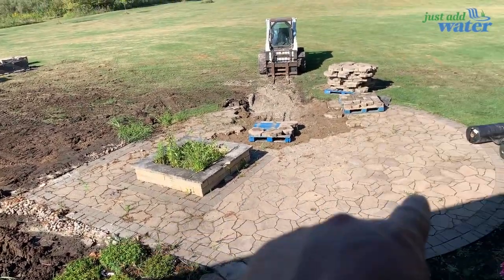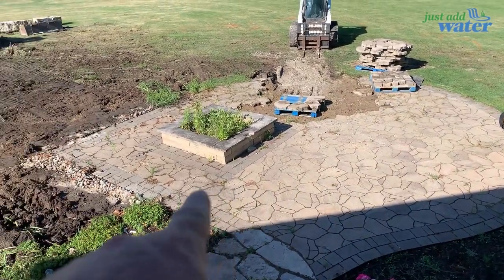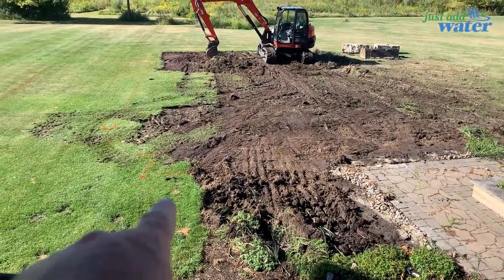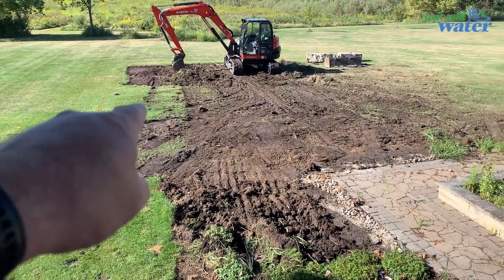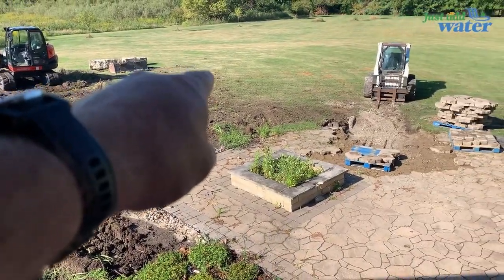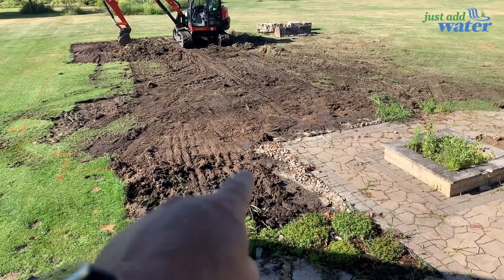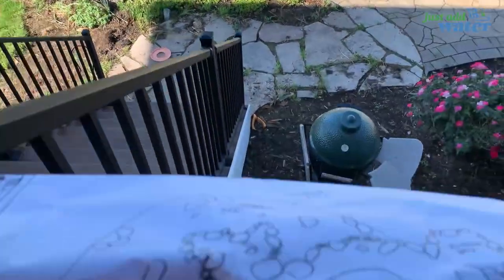This patio right here — we got started yesterday doing some demo work. This is all going to come out. They're going to have a different patio here. The pond is going to go from about here to there, come across the yard to right over here. Right in this area we're going to have some stones.